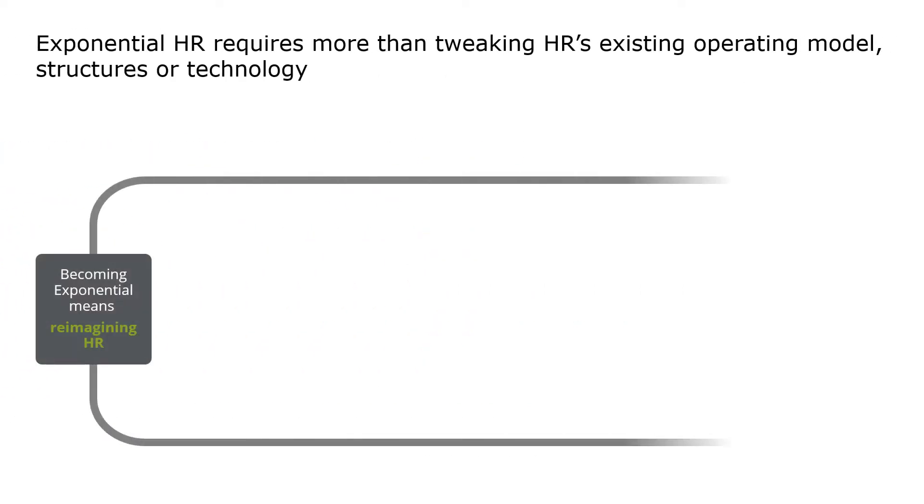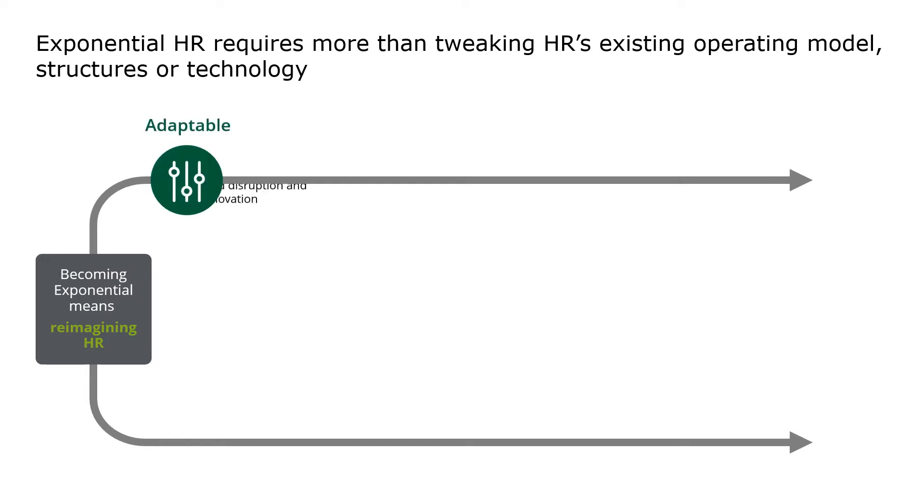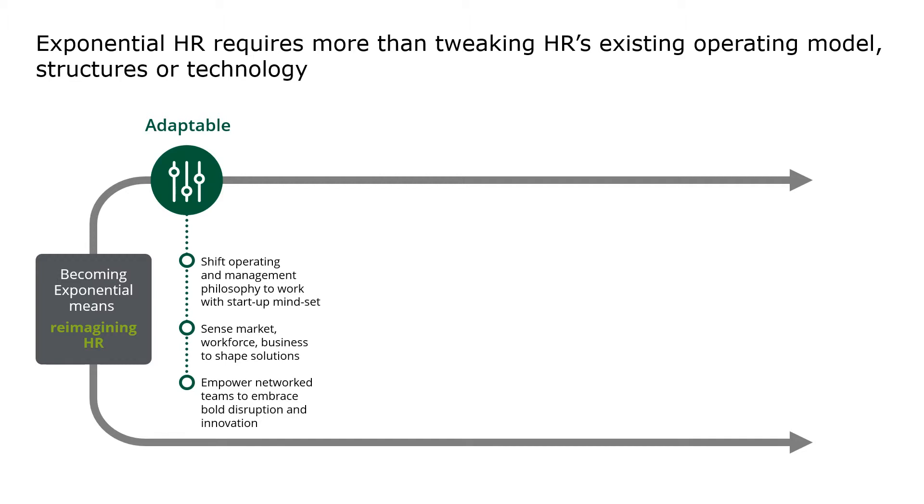So what does it take to implement Exponential HR? We want to introduce the four A's. The first is Adaptable. Modern HR organisations should organise in such a way that they can easily adapt when required, when there are outside factors impacting the organisation. It's about embracing a start-up mindset and philosophy, investing in capabilities to sense the market — for example, to be able to adapt the skillset of the workforce itself and organise empowered teams and self-organise based on the needs at hand, and lead innovation and disruption.